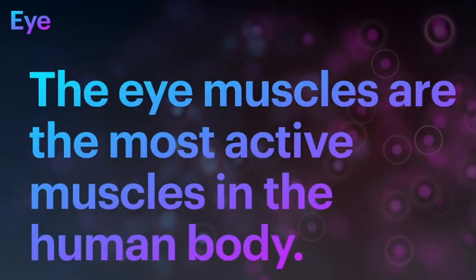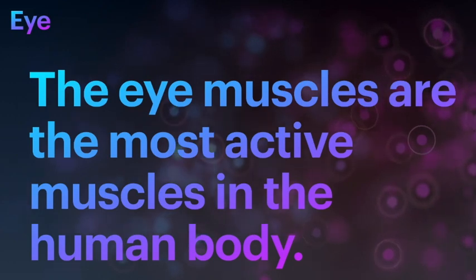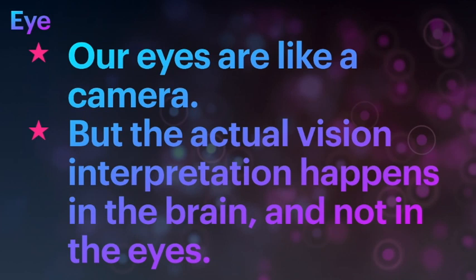Did you know that the eye muscles are the most active muscles in the human body? Also, our eyes are like a camera, but the actual visual interpretation happens in the brain and not in the eyes.